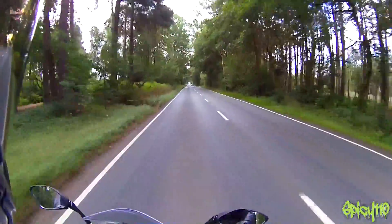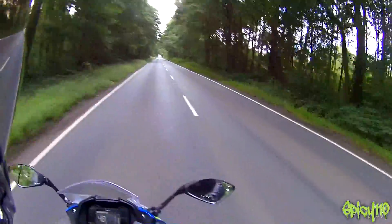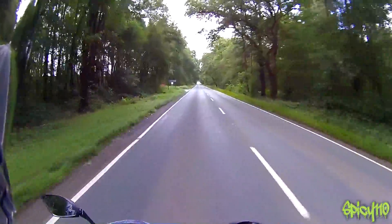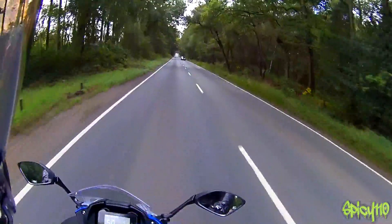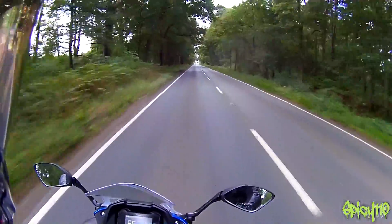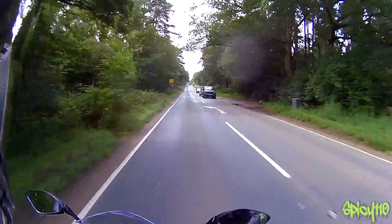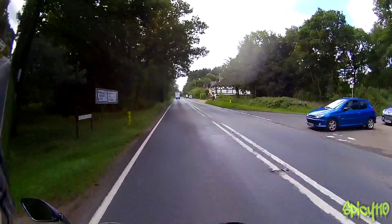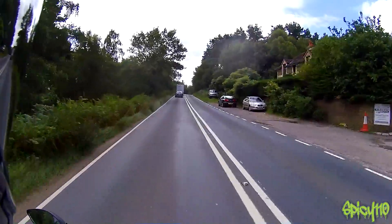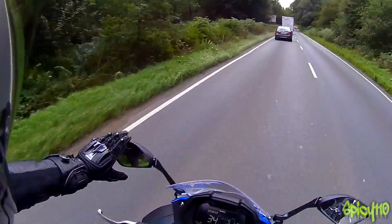There is an elephant in the room with this bike which I'm going to talk about straight away. This bike is an A2 bike but it's only a 250, at just under 25 brake horsepower, while the A2 limit is quite a bit higher than that. I honestly do not know why Suzuki have made a bike that far under the available power. As a 300 I think it could have been done, or even a 400.